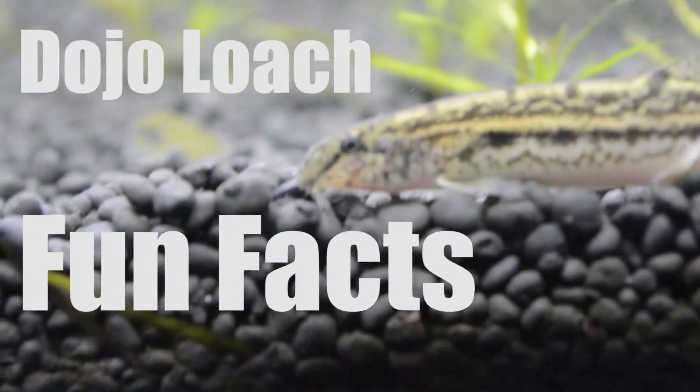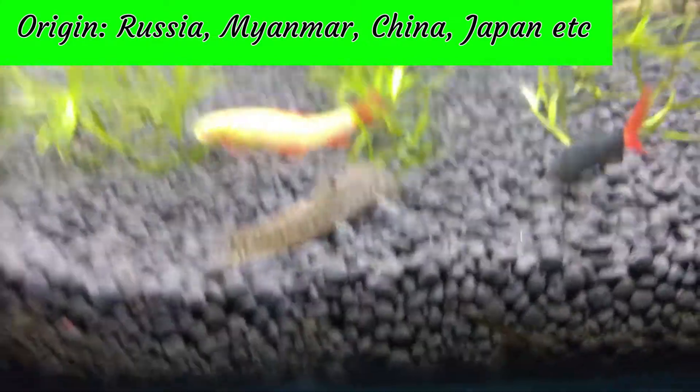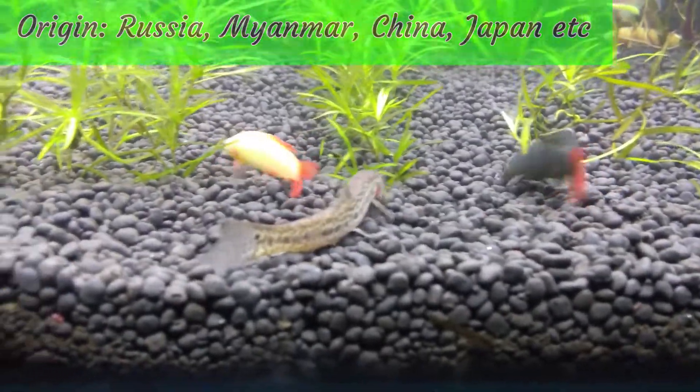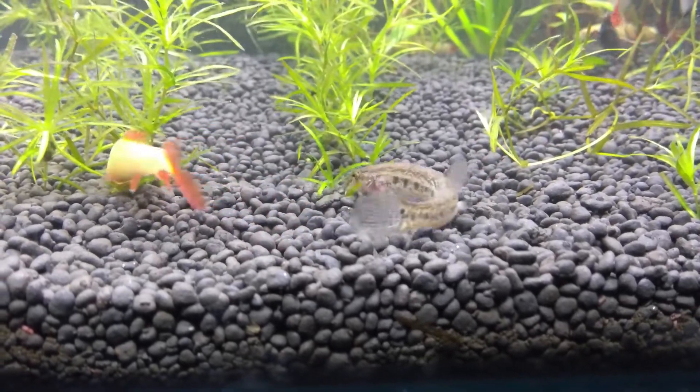Dojo Loach Fun Facts. The Dojo Loach are found across a wide range of countries like Russia, Myanmar, China, Japan, Korea and Hainan.